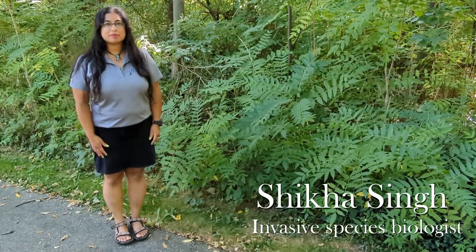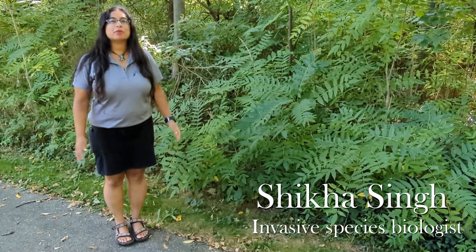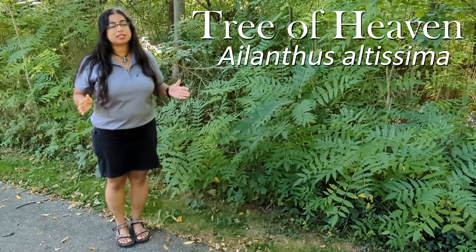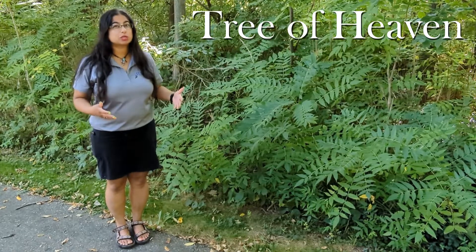Hi, my name is Shika Singh and I'm the invasive species coordinator for the JLW CISMA. Today we are here to talk about Tree of Heaven. Tree of Heaven is every landscaper's dream, or at least it used to be, because it grows really fast, provides a lot of shade, and it was seen as an exotic tree species.